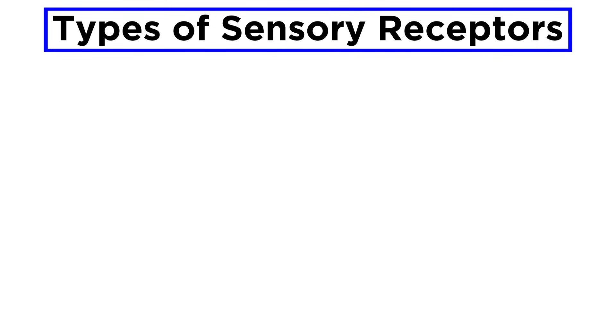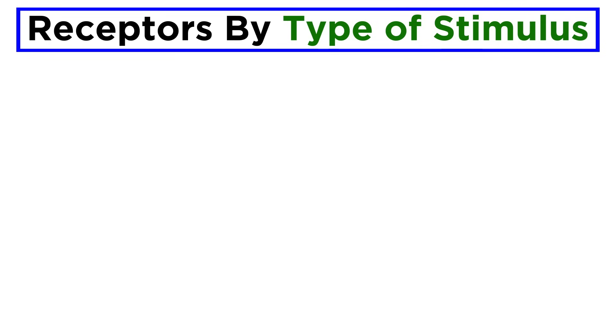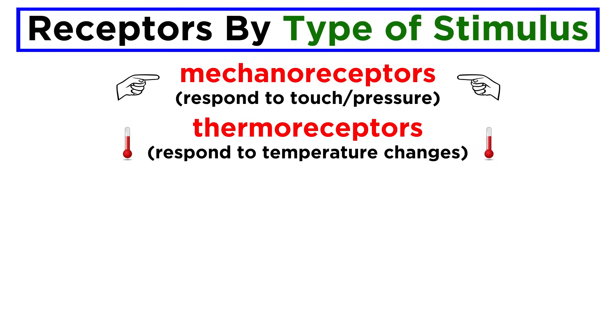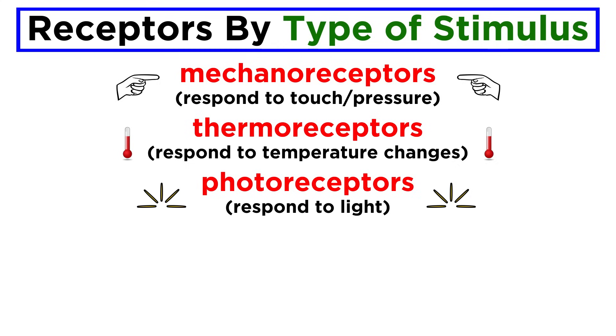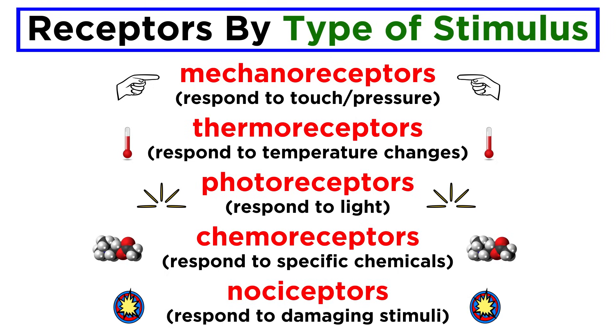There are a wide variety of sensory receptors that have the ability to respond to stimuli. We can categorize these by the type of stimulus they detect, their location on the body, and their structure. Going by the first method, we can identify mechanoreceptors that respond to touch or pressure, thermoreceptors that respond to temperature change, photoreceptors that respond to light, and chemoreceptors that respond to specific chemicals. There are also nociceptors, which respond to stimuli that can damage the body, and in turn stimulate other receptors to elicit a response.